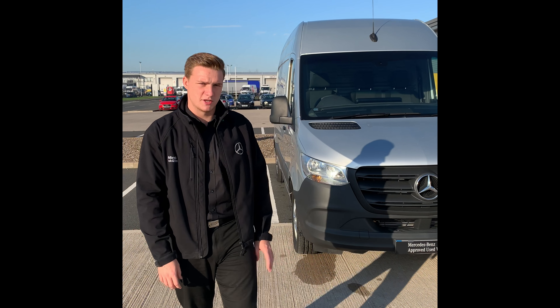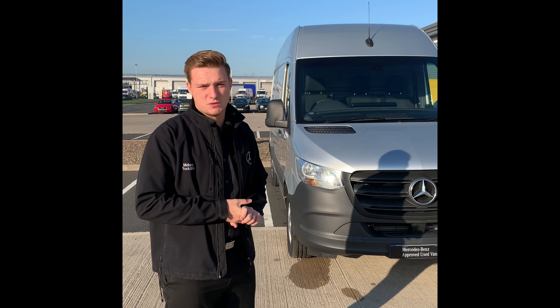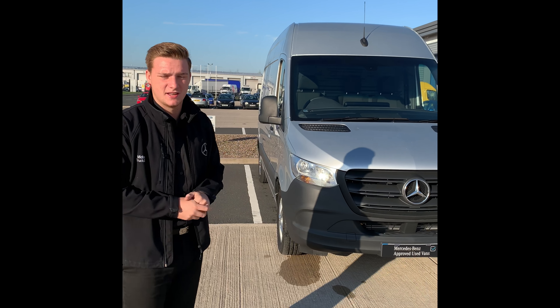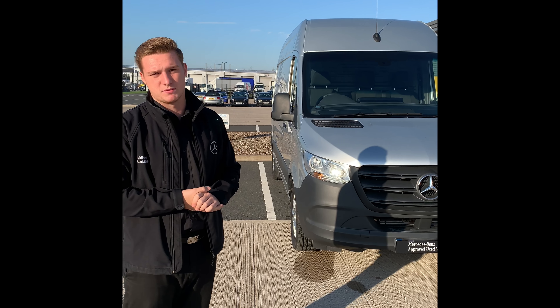This Sprinter was registered on the 6th of June 2018. It has 32 months of manufacturer's limited mileage warranty left on it. As we can see, it is in fantastic condition. This vehicle also comes with the Mercedes-Benz Pro Fleet Management System.